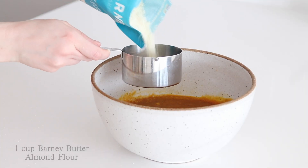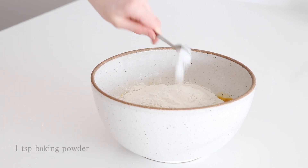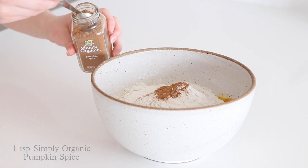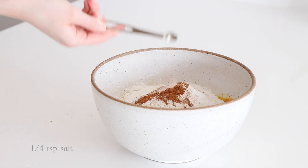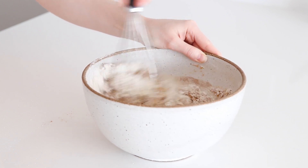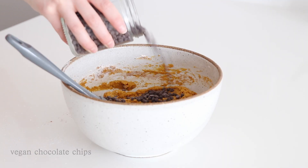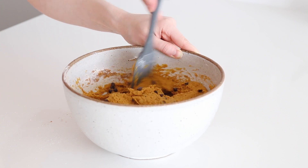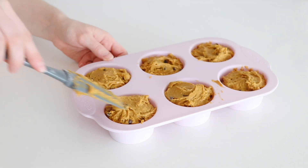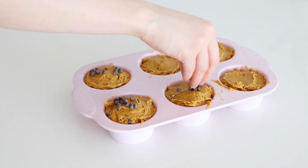Next add in one cup of almond flour, one teaspoon of cinnamon, one teaspoon of pumpkin spice, a quarter teaspoon salt, and half teaspoon baking soda. Combine well — just to note, the almond flour will make this batter quite thick. If you like, you can mix in some chocolate chips or nuts. I'm using a silicone muffin tray, spread the batter evenly amongst it, topped with some extra chocolate chips, and then baked for 20 minutes at 200 degrees Celsius.